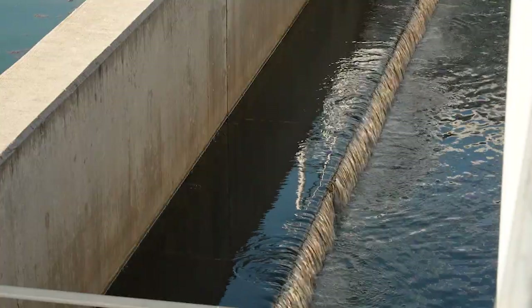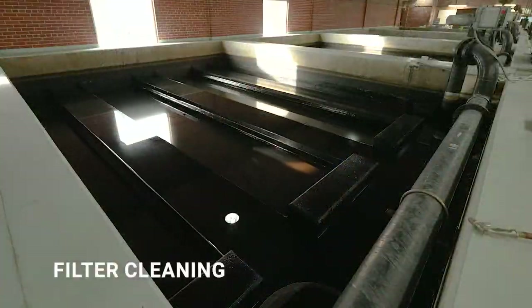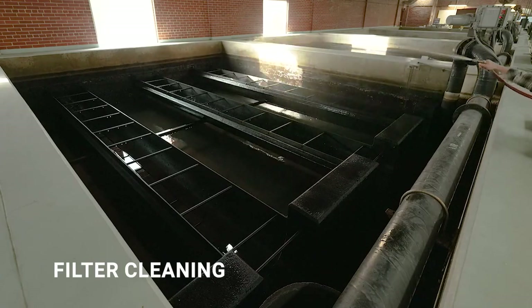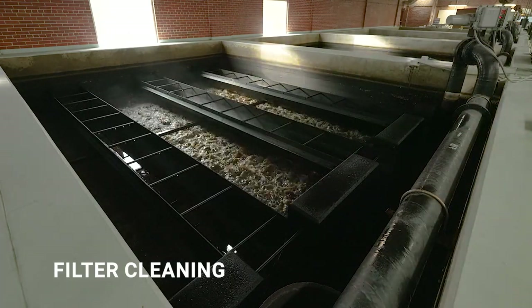At the end of the sedimentation basins, the top foot of clean water is collected. This water travels to the filters that remove any remaining turbidity, ensuring that it meets our state and in-house standards. The R.C. Wilson water plant routinely reaches turbidity below 0.03 NTU, far exceeding the state regulation.